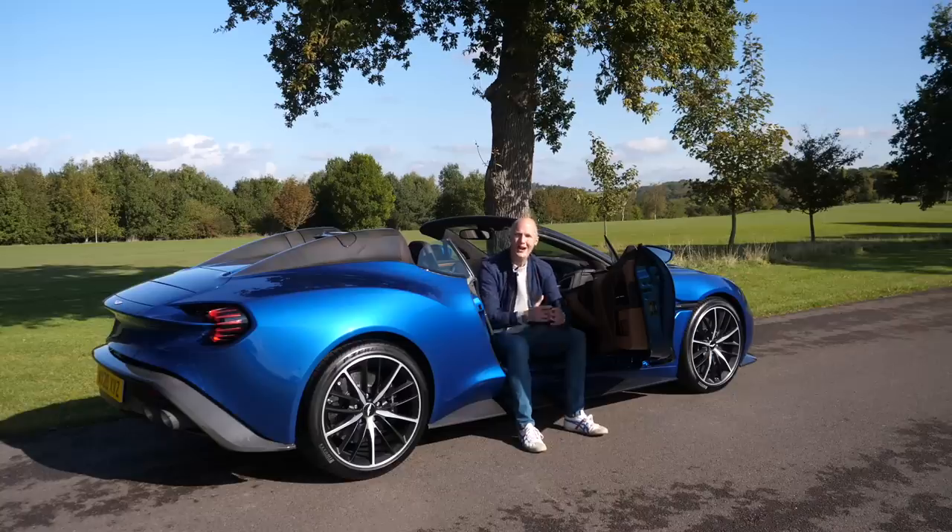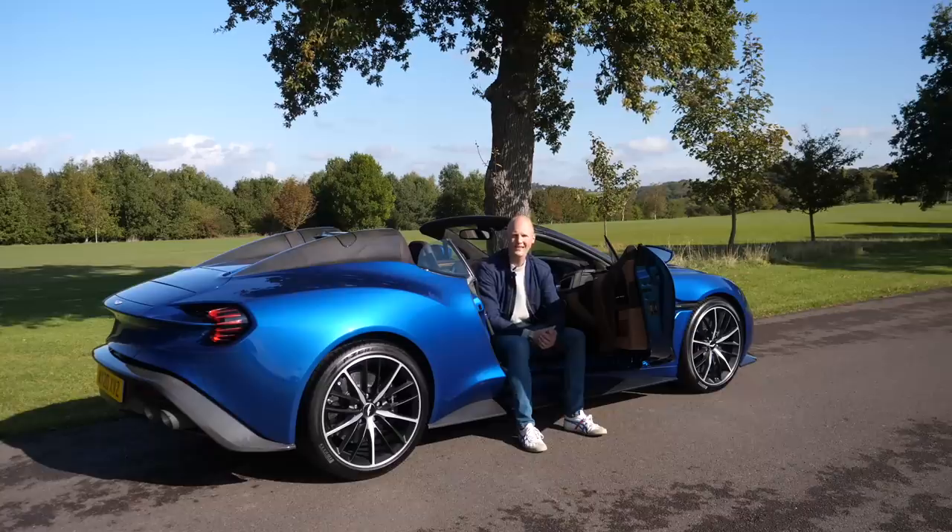A few weeks ago I announced I was going to be partnering up with Collecting Cars to film some of the more interesting and quirky cars coming up for auction on their site. We kick-started our partnership by filming an incredibly rare Mercedes-Benz SLR McLaren MSO edition, and I kind of thought, well, how on earth are we going to top that video?